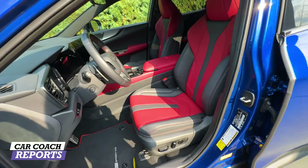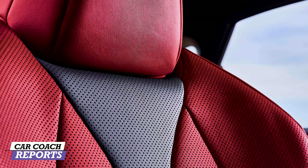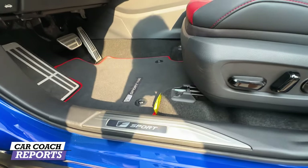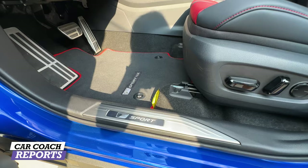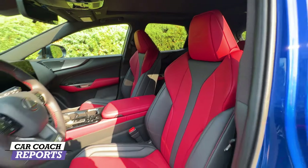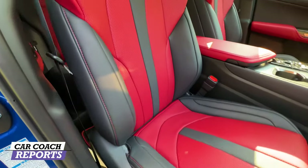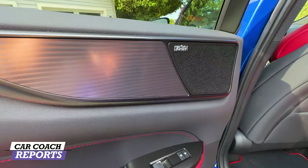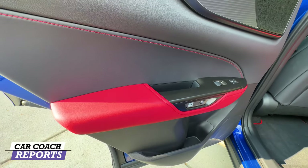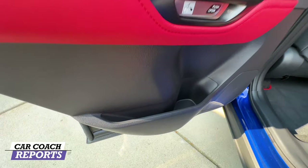Going inside the Lexus NX, this vehicle seats five. I'm a huge fan of this red leather interior with gray detail — really nice, clean, and modern. It has lumbar support, and the F Sport door sill is labeled right there. The seats are heated and ventilated. On the passenger side there's no lumbar, but the seats are also heated and ventilated leather. Going into the second row, you'll notice the Mark Levinson audio speaker, nice modern detail, and the red leather continues.